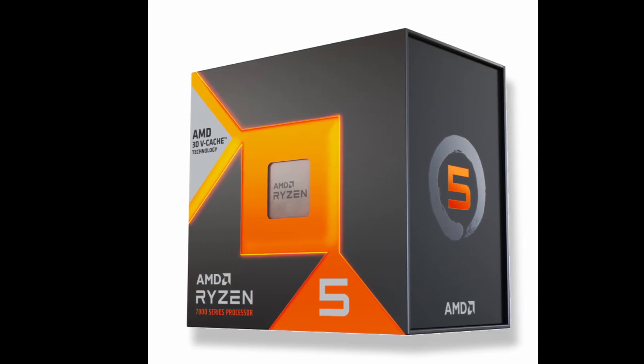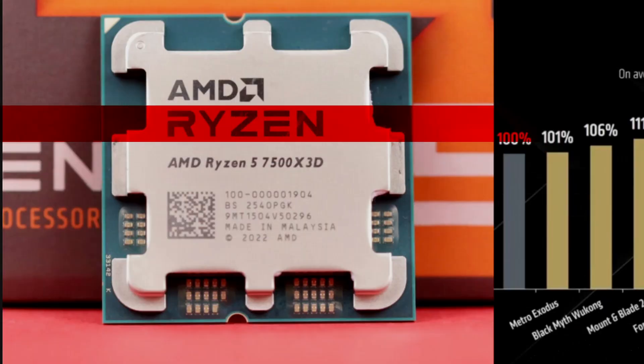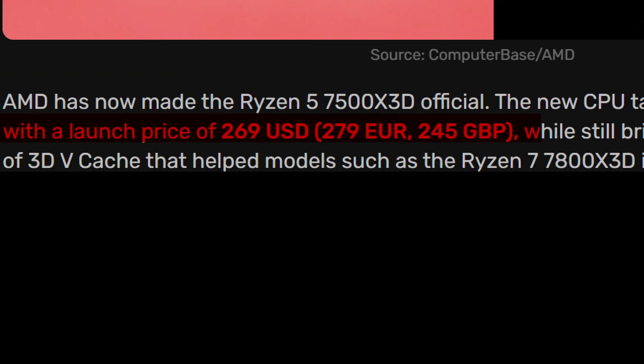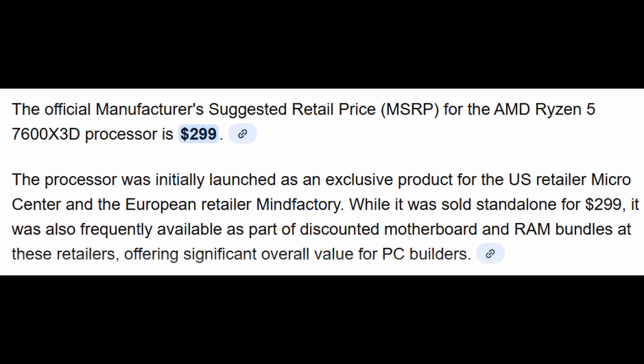So let's get into it. The Ryzen 5 7500X 3D officially launches at $269 USD, which translates to about 279 Euros and £245 in the UK. The bigger brother, the 7600X 3D's official MSRP was $300, so the 7500X 3D is AMD's most affordable X3D chip yet.